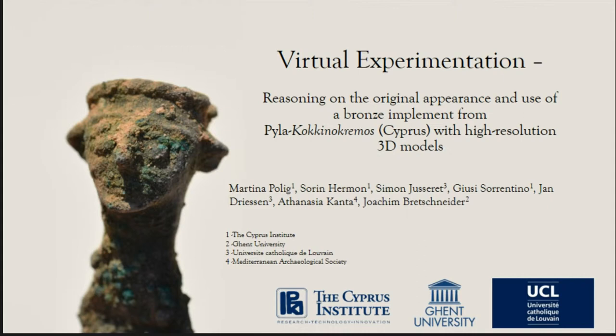Thank you very much. Good morning everyone. I'm Martina Polic, a PhD student from the Cyprus Institute and from the University of Ghent. I will talk about the use of 3D models in object analysis, and in particular about a special find from Pila Kopinokremos in Cyprus. I will first give a brief overview of the site itself and the context of the find, and then go through the methodology and results.